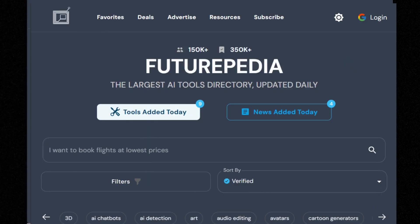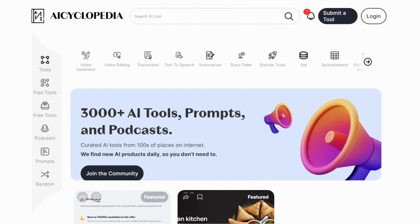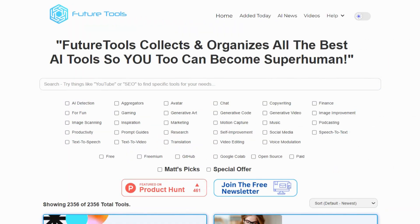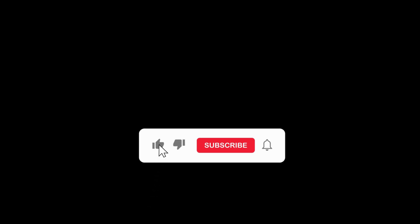So, there you have it — the top 5 AI tool directory websites, each with its own unique features to help you navigate the world of AI tools. If you found this video helpful, consider subscribing for more content. Thank you for tuning in, and I will see you in the next video.